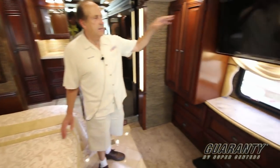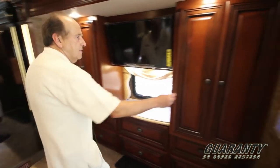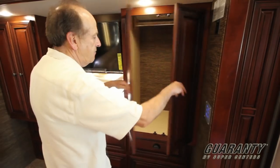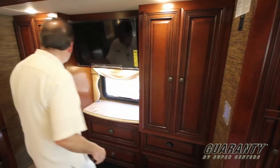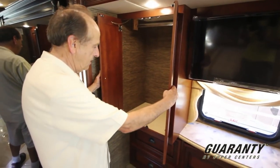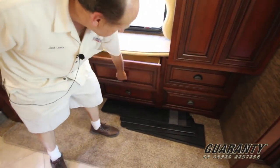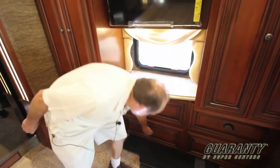Opposite the bed, we have a high-definition TV. You'll have storage on both sides — hanging storage here, and more hanging storage in the rear bathroom. Six drawers down below, all on metal slides, all finished inside.